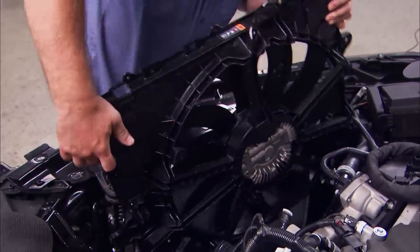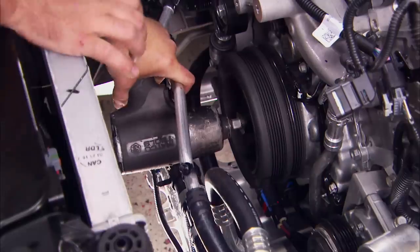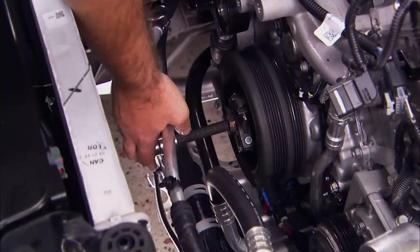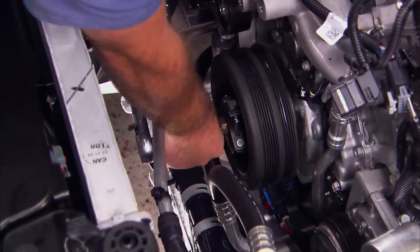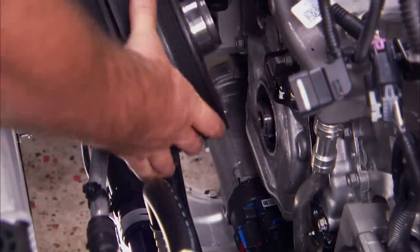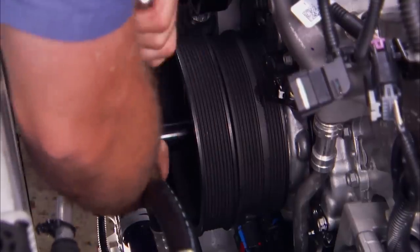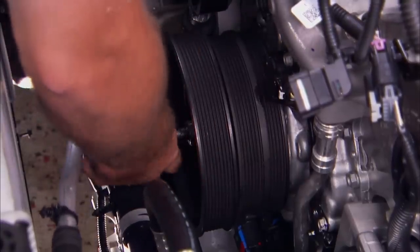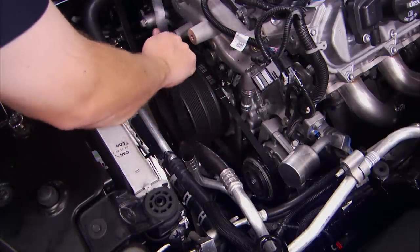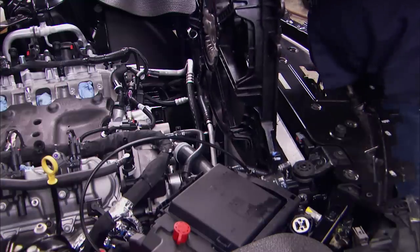We're going to get the fan out of the way, which will allow access to remove the crank pulley. With the bolt removed, we can put a puller on it and pop it off. Then we'll replace it with the one from the kit, which includes an extra channel to drive the supercharger. We'll be sure to torque it to spec. Now we can go ahead and put the accessory drive belts back on, then reinstall the fan.